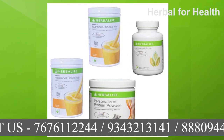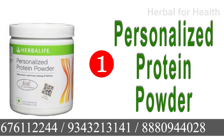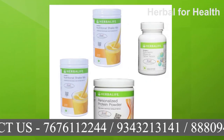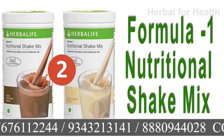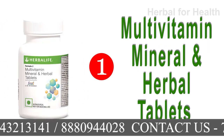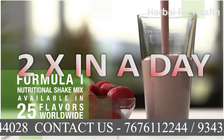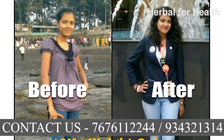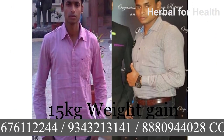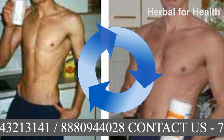In the Second Month Weight Gain Program, you will also get four products: two Herbalife Formula 1 Nutritional Shake Mix, one Personalized Protein Powder, and one Activated Fiber. In the Third Month Weight Gain Program, you will also get four products: two Herbalife Formula 1 Nutritional Shake Mix, one Personalized Protein Powder, and one Multivitamin Mineral and Herbal Tablets. By using these 30-day courses two times a day, you can easily gain 3-4 kg every month and 10-12 kg in three months. If you want to gain even more weight, repeat the first, second, and third month programs.